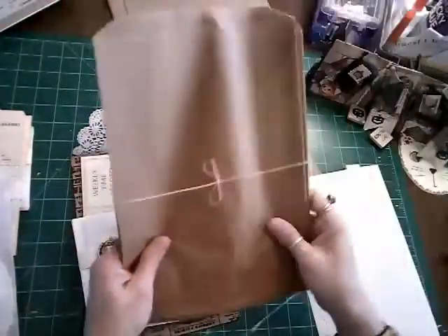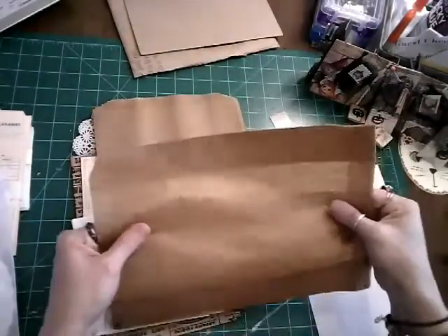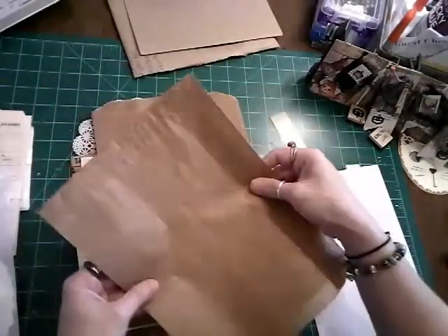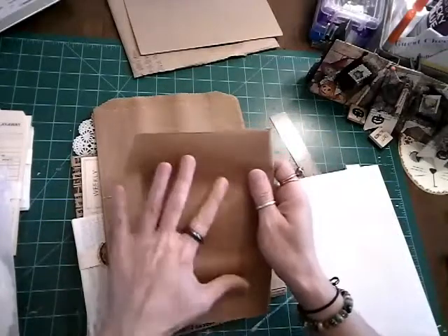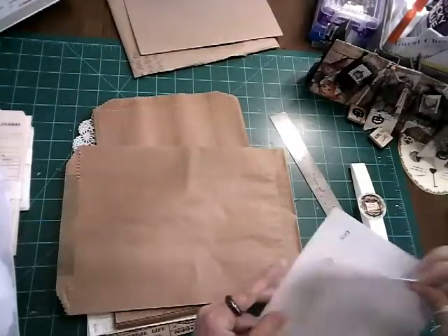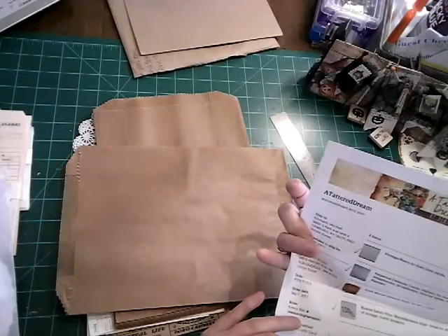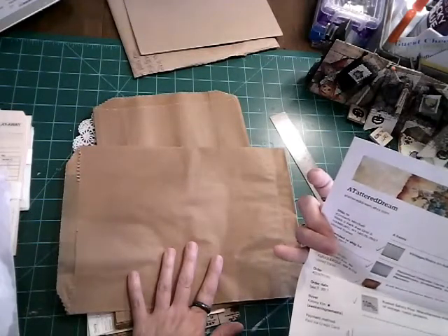And then these bags I thought were so cool — they're almost waxy, and I really liked the size of them in the journal. You could really put something big in there. I'll definitely order more of those. They're called craft waxed glassine bags — ten and a quarter by seven and a half — and they were $2.50.